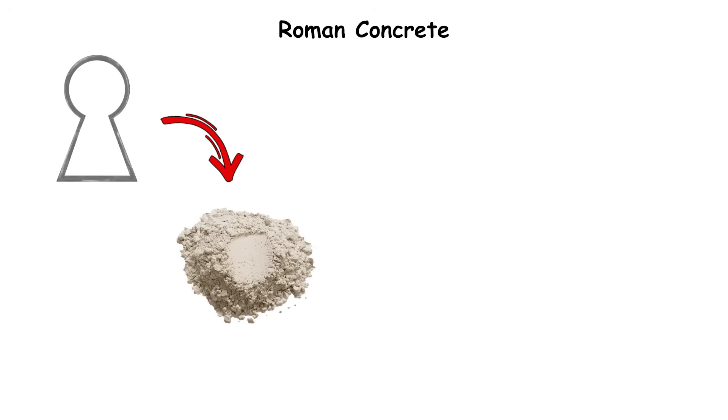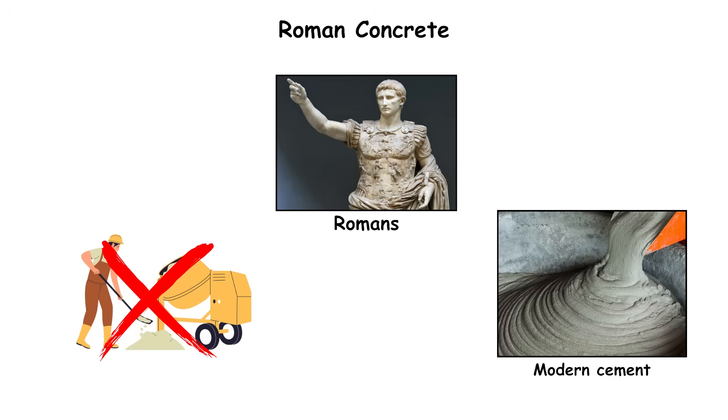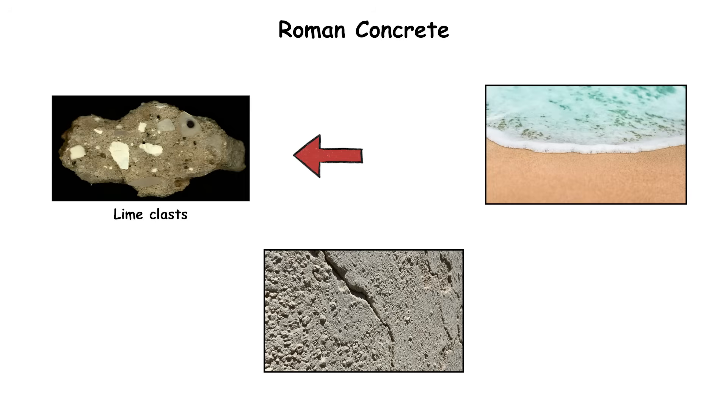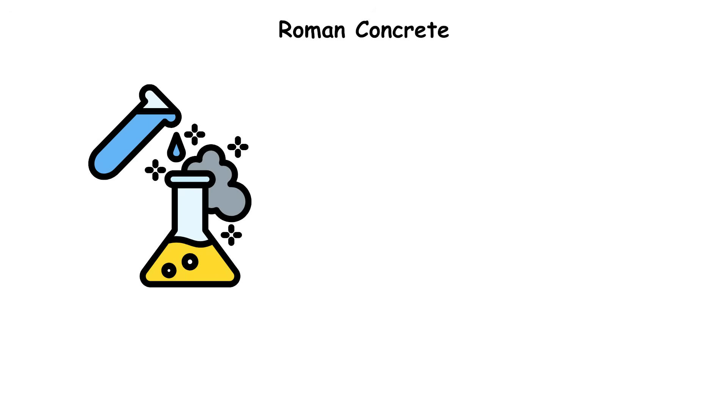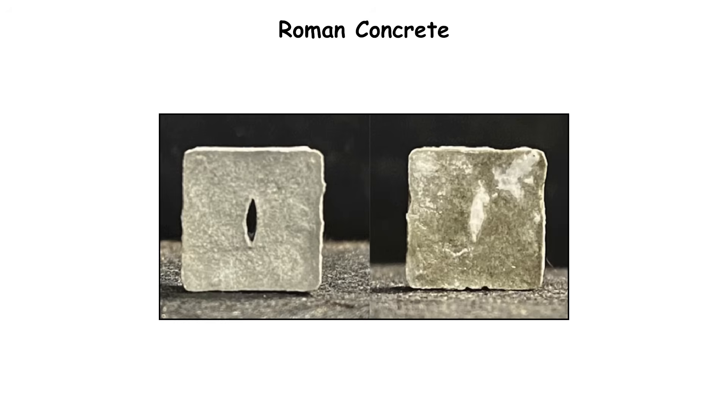The secret lay in the mix: volcanic ash from Pozzuoli near Naples, lime, seawater, and stones. Unlike modern cement, the Romans didn't fully mix their lime. Instead, they left tiny white chunks known as lime clasts. When cracks formed, rain or seawater reacted with those clasts, triggering a chemical process that created new calcium carbonate and sealed the gaps. Essentially, it was self-healing concrete.